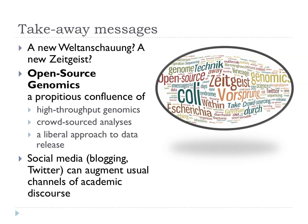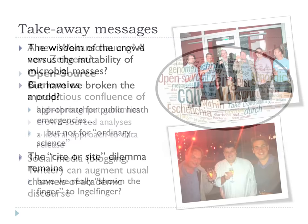What we thought was quite cool was that we'd done what we called 'open source genomics' — high-throughput sequencing by BGI, a crowdsourced analysis where everyone was sharing their results very quickly on a daily basis. This is quite unlike normal research where people keep their lab books close to their chest until they're ready to submit. Many colleagues think blogging and Twitter are a total waste of time, but we showed they can actually be useful and augment the usual channels of academic discourse. For public health emergencies, I think releasing data quickly and collaborating openly will become the norm.